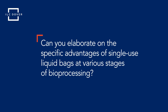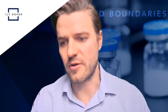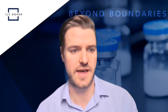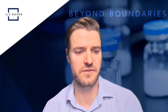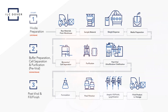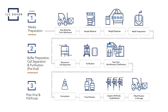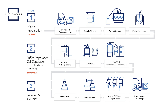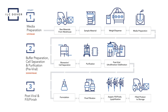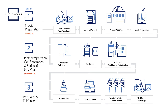Can you elaborate on the specific advantages of single-use liquid bags at various stages of bioprocessing? There are different stages of bioprocessing — generally upstream and downstream — broken into things like medium buffer preparation, cell culture, harvest and purification, etc. One of the great things about our bags is the flexibility to scale up. When you're starting with very small volumes upstream, doing cell line development or inoculation, we have a bag that's 50 milliliters that you can start very small with.